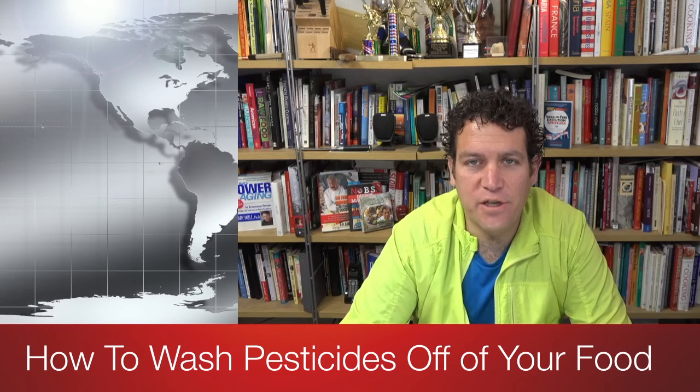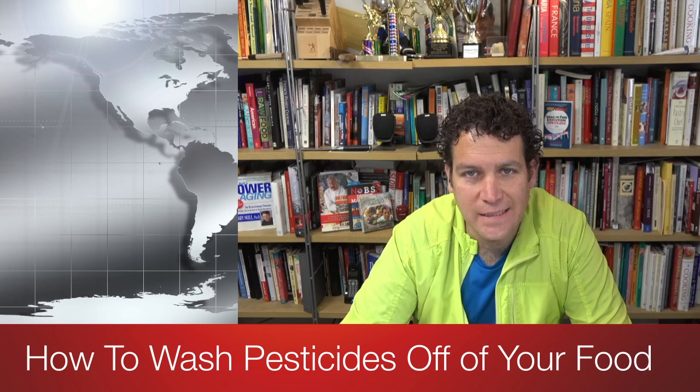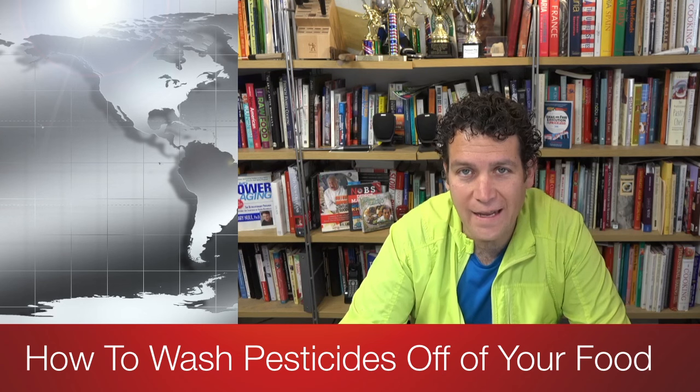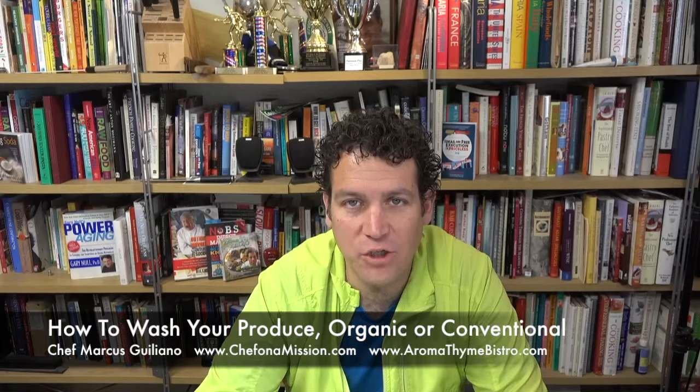Welcome to MarcusG.TV. I'm Chef Marcus Giuliano and I'm a chef on a mission. Today's mission is produce: organic versus conventional.